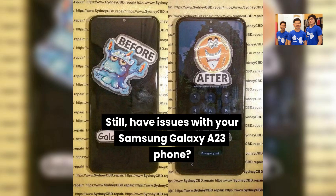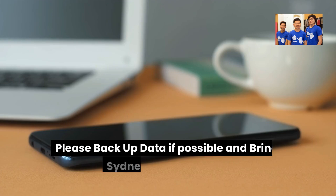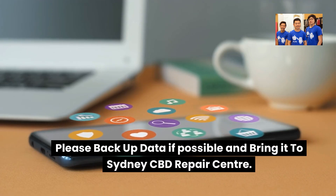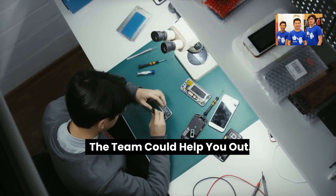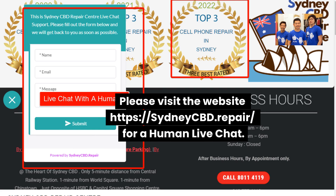Still having issues with your Samsung Galaxy A23 phone? Please back up your data if possible and bring it to Sydney CBD Repair Centre. The team could help you out. Please visit the website https://sydneycbd.repair/ for a human live chat.